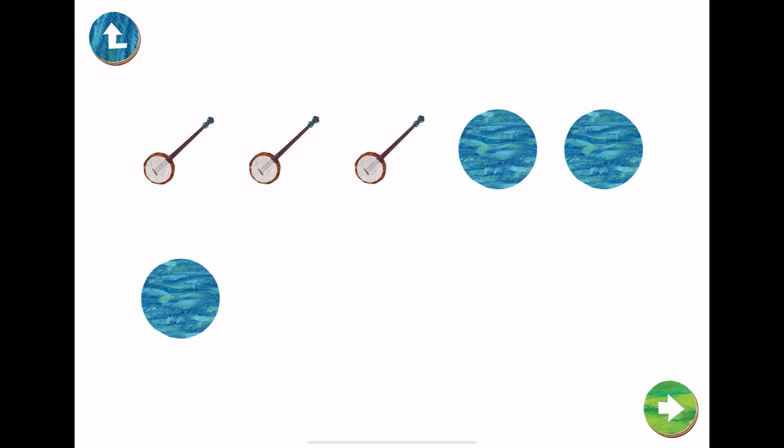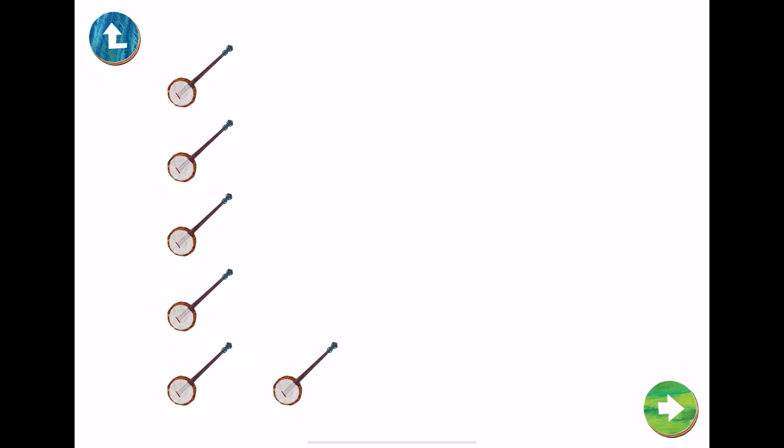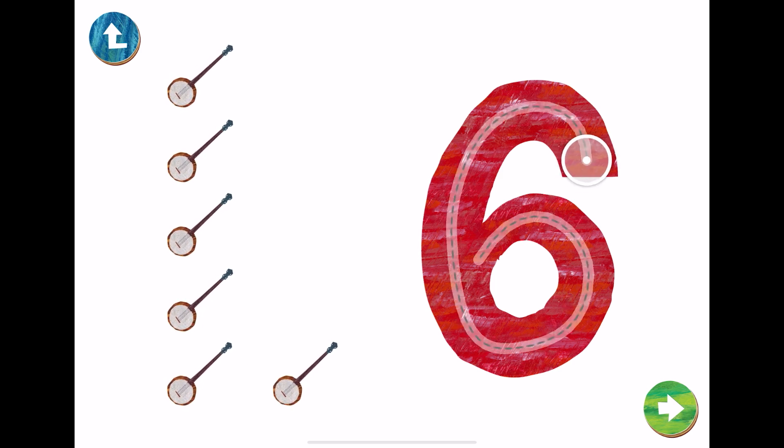One, two, three, four, five, six. This is the number six. Let's trace number six with our fingers.